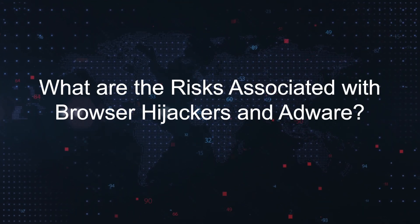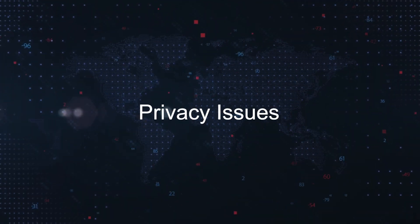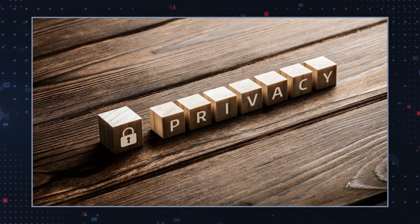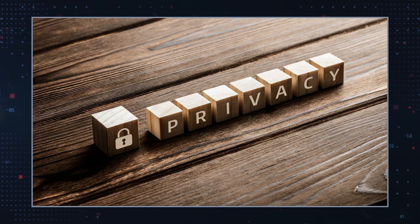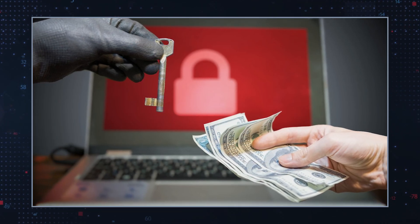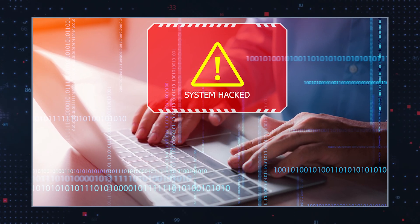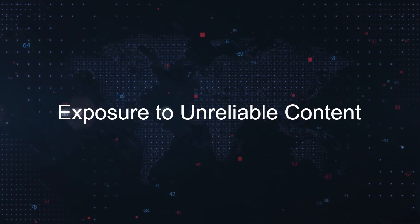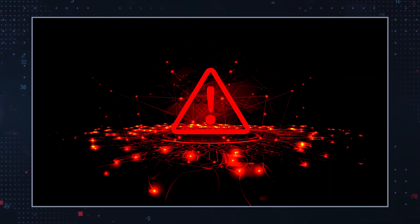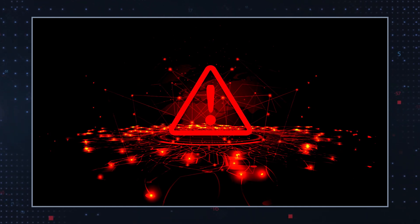What are the risks associated with browser hijackers and adware? Privacy issues — websites may collect browsing habits, search history, and other information. This information can be used for targeted advertising or sold to third parties, potentially compromising user privacy. System vulnerabilities — this may cause system instability by consuming system resources or conflicting with legitimate software, leading to slower performance, crashes, or other unexpected behavior. Exposure to unreliable content — this may deliver unwanted advertisements that can trick users into clicking on deceptive links or downloading unsafe software.